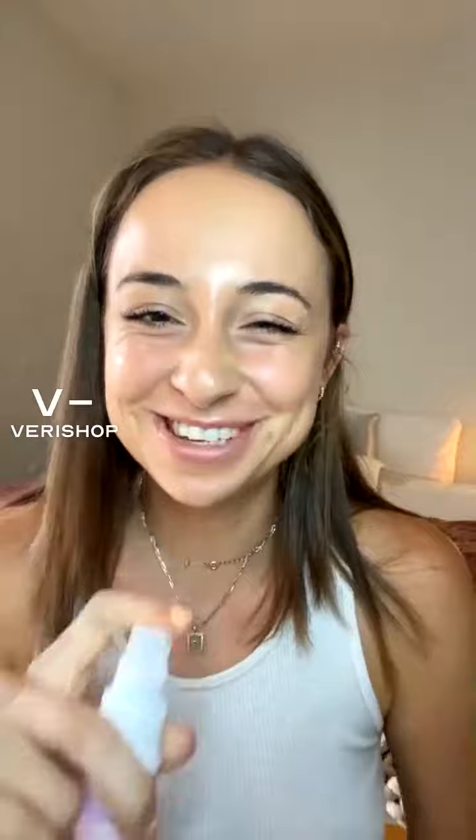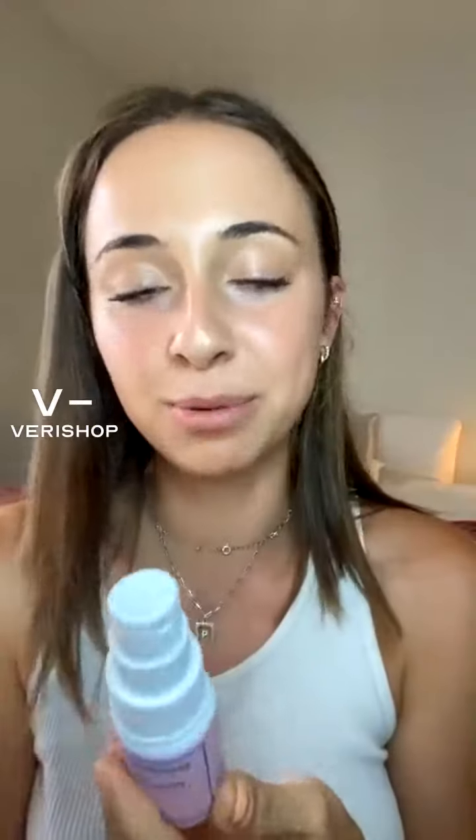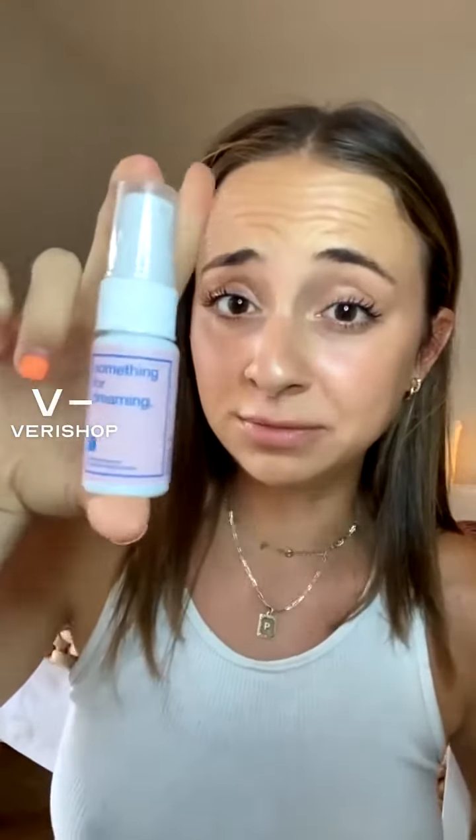I wasn't sure if it was like a spray for your pillow or if it was a supplement, but this is definitely a supplement. There's probably melatonin and different calming things in there. I think this is great for if you struggle with sleep while traveling.